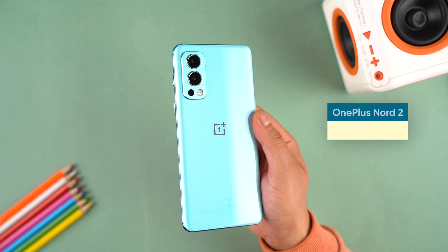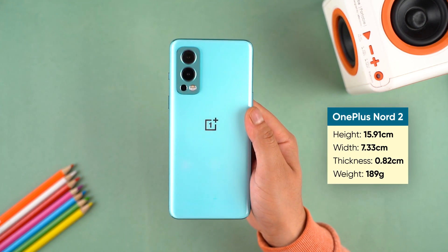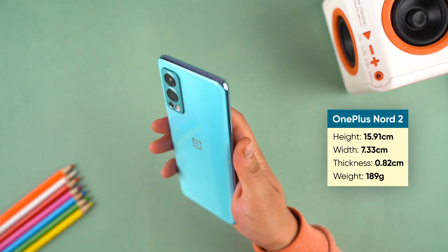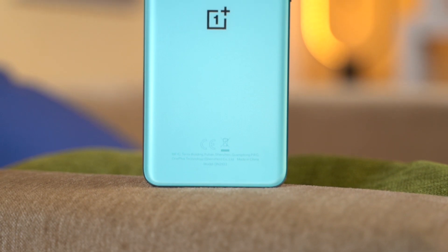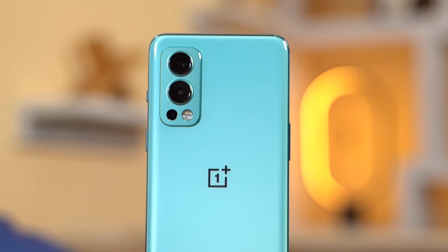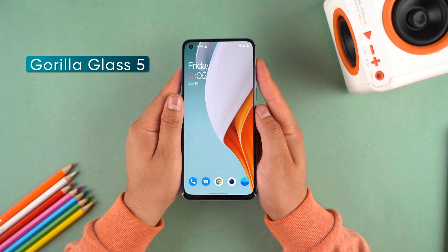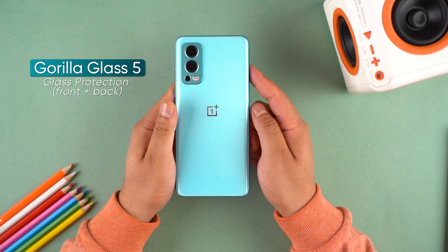In first impressions, the design of this phone is sleek and handy. It is a bit heavy, but the battery is less than 4,500 mAh. The phone looks very similar to the OnePlus 9 or 9 Pro in terms of design.